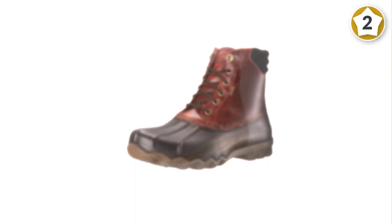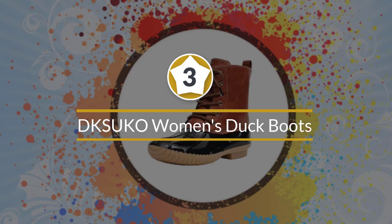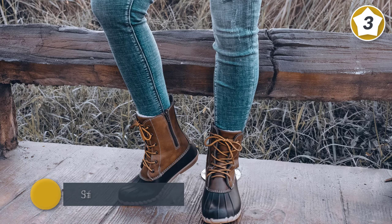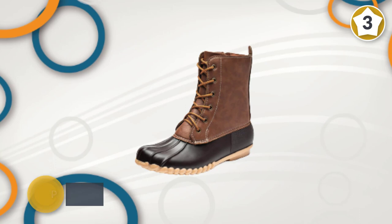Number three: DKSU KO Women's Duck Boots. A lightweight but warm boot, these affordable duck boots fit the bill. The shaft is a blend of cotton and PVC. A semi-synthetic leather alternative connects to a rubber sole.